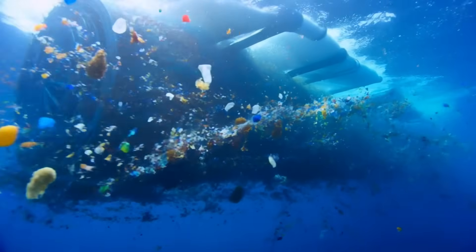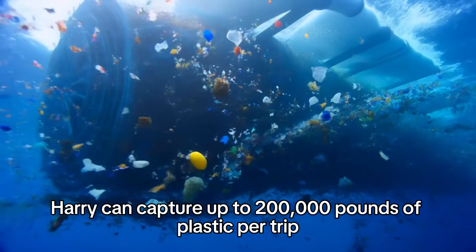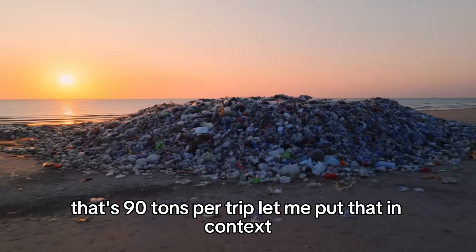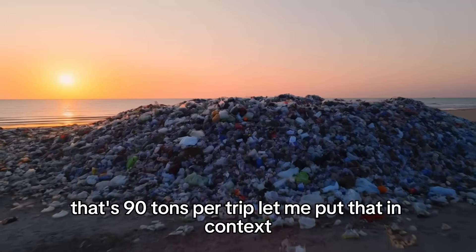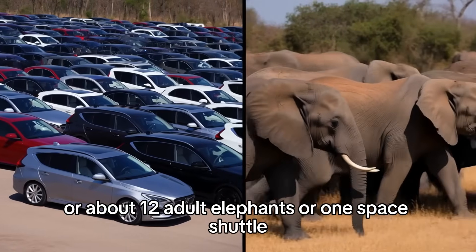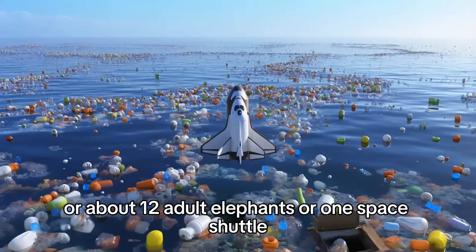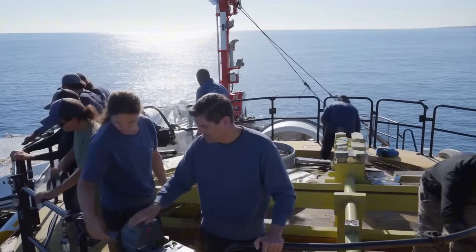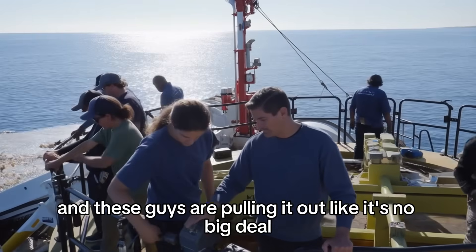And it works even better. Harry can capture up to 200,000 pounds of plastic per trip — that's 90 tons per trip. To put that in context, that's roughly the weight of 60 cars, or about 12 adult elephants, or one space shuttle. Just imagine a space shuttle's worth of garbage floating in the ocean, and these guys are pulling it out like it's no big deal.